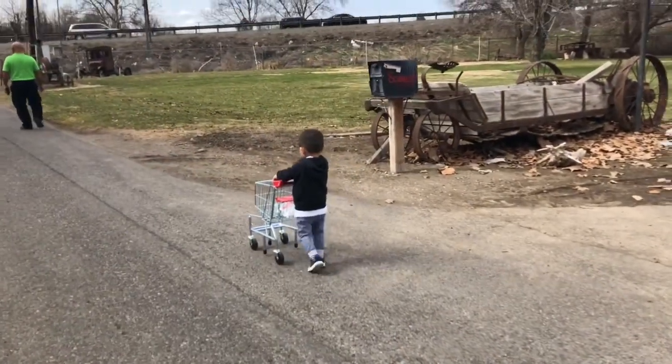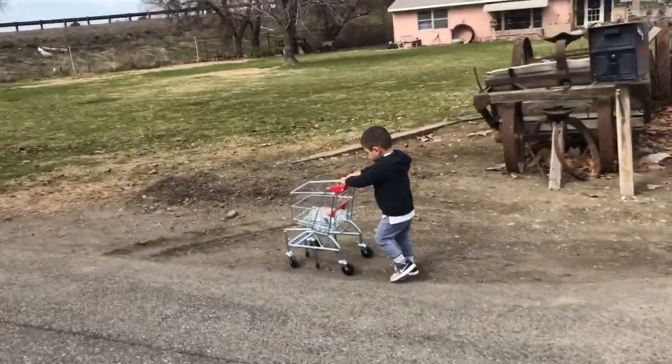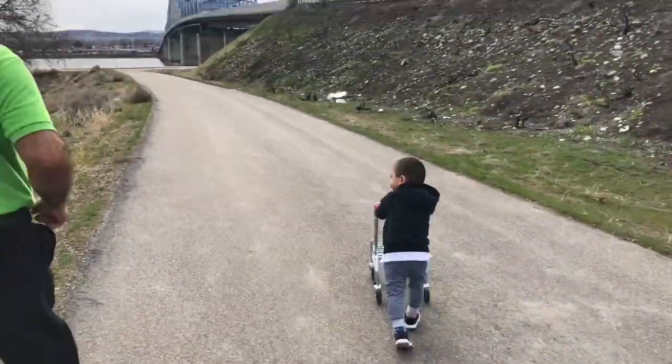We decided to take it outside and do a day at the park and have Josue use it on different grounds, just to show you guys and review the product and see how well it works. It's definitely something that's fun for outdoors.